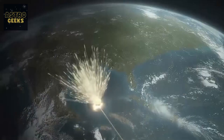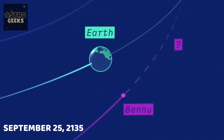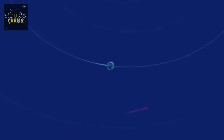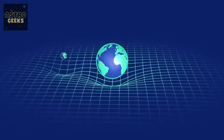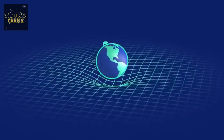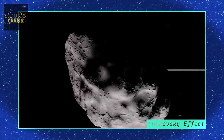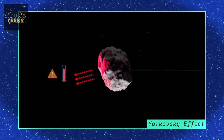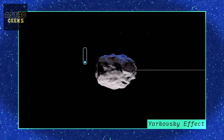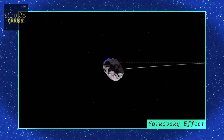As mentioned earlier, Bennu is a potentially dangerous asteroid. On September 25, 2135, Bennu will pass close to Earth, and the gravity of our planet will alter its trajectory, making it challenging to calculate its future course. This is because, in addition to gravity, asteroids can be affected by non-gravitational forces, such as the Yarkovsky effect. When sunlight hits a rotating asteroid, the illuminated side heats up while the night side cools and releases heat. This exerts a small force on the asteroid, capable of changing its direction over time. The Yarkovsky effect is challenging to model, but it can make a big difference in determining where asteroids end up.